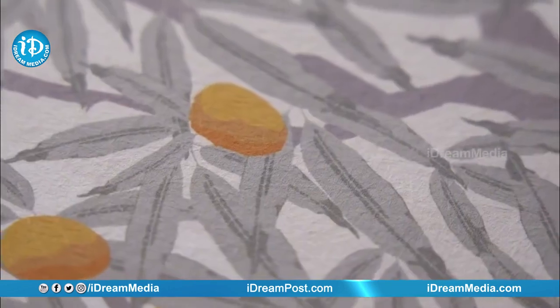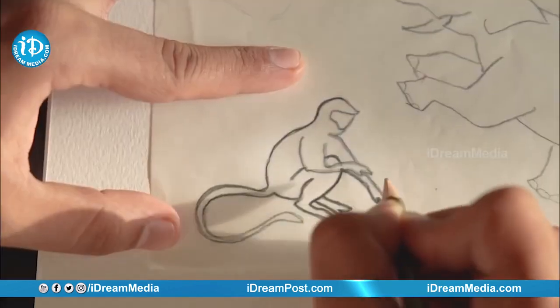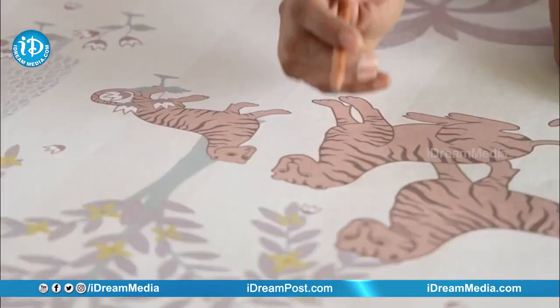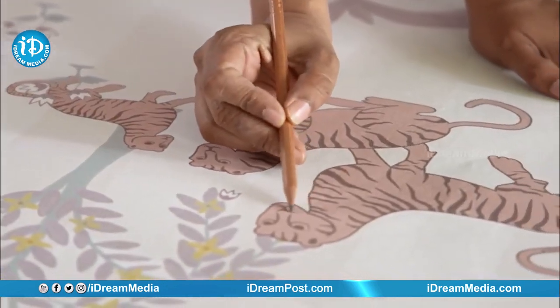It has mango trees from their own garden. It has playful monkeys who come and hop through the forest. And of course it has Upasana's favorite tigers.